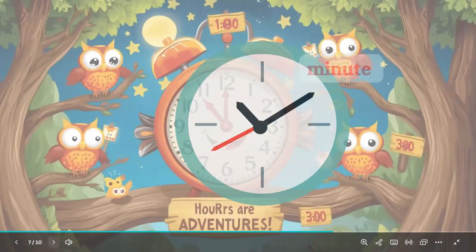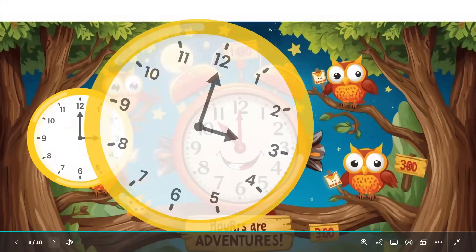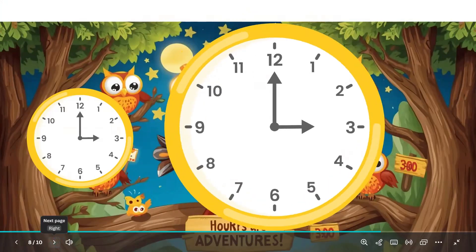Fun clock fact! On a clock, the short hand shows the hour, and the long hand shows minutes. If the short hand is on 3 and the long hand is on 12, it's 3 o'clock — maybe playtime!